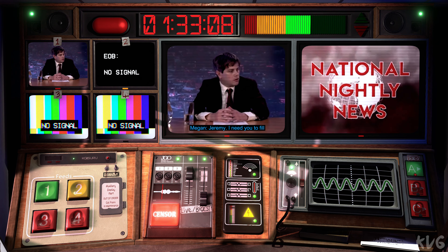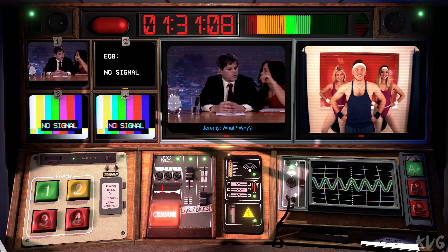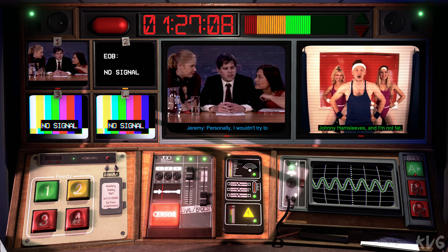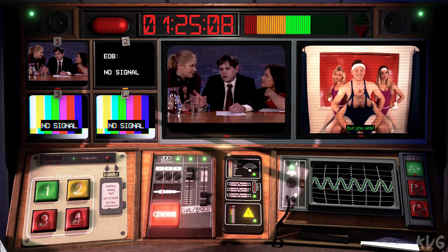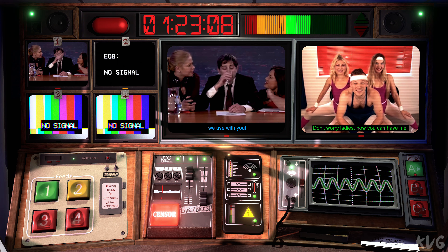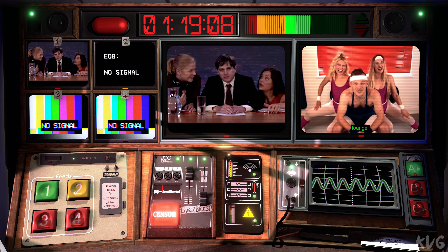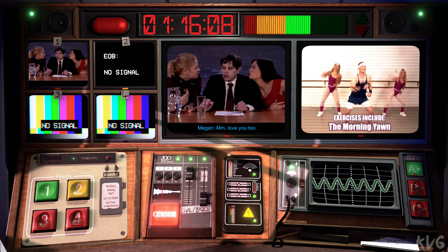One minute back, everybody. Jeremy, I need you to fill after the ads. What? Why? Wanker Snatch is running late. I thought I'd ask him about the election. Personally, I won't try to confuse him with any big words. That's the same policy we use with you. I thought that was our little secret. It's all right, he doesn't remember anything I tell him. I'm deeply uncomfortable with your burgeoning friendship. Love you too.